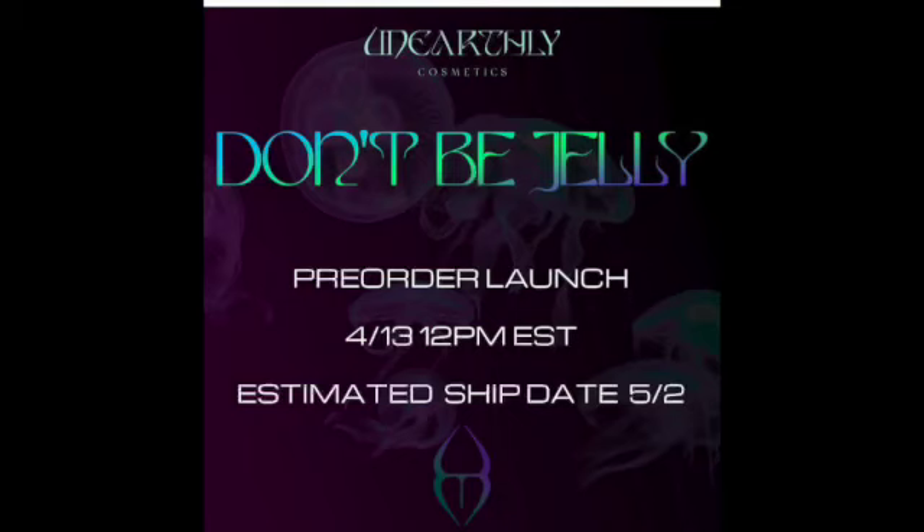I don't have tons this week, but I do have a couple more collections to look at. Here is one of my favorite brands — this is the Don't Be Jelly palette from Unearthly Cosmetics. It's a pre-order launch that was on the 13th at 12 PM Eastern, with an estimated ship date of May 2nd. Had I not been on a no buy, I would have grabbed this for sure. It is $60 US. There are 12 shades in 25.5 millimeter magnetic pans, which is cool because you can take them out and move them around. It's in a protective box with a foam insert, which I really like.